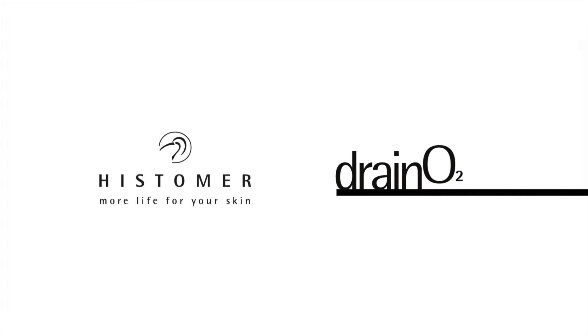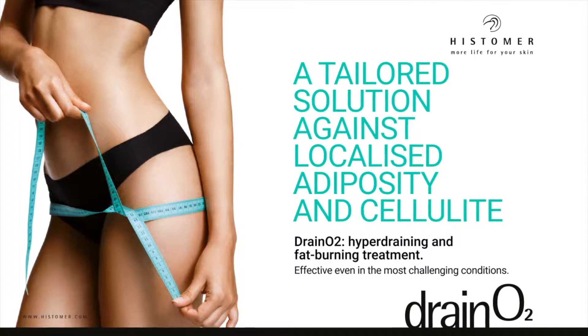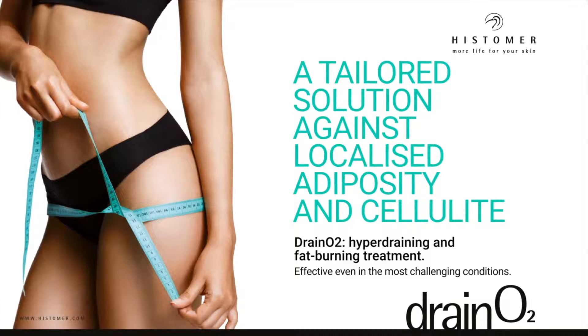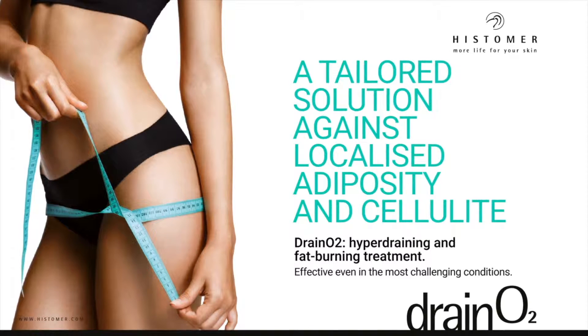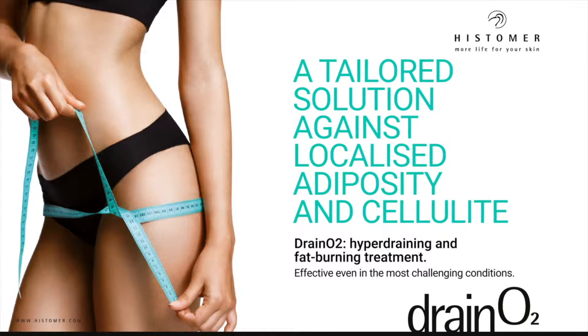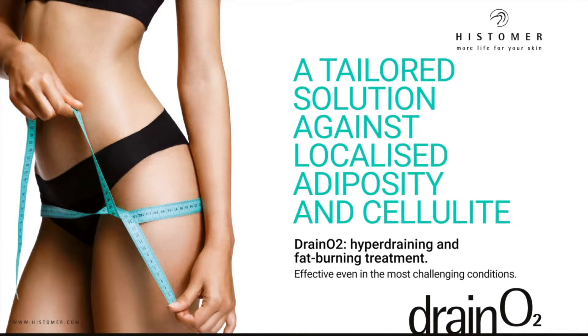Histomer Draino 2 is the exclusive tailored treatment against localized adiposity and cellulite. It is hyper draining and fat burning, effective even in the most challenging conditions, such as women who are not inclined to perform physical exercise or change their dietary habits, or who spend many hours a day in a static position.